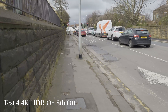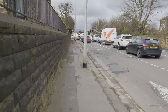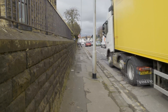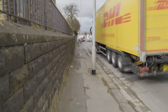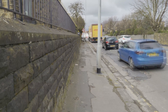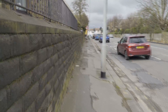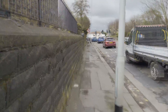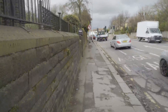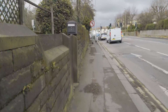This is testing part four with the new 107 firmware that's just been released a couple of days ago. This is with 4K HDR on, stability off. Still very jerky.